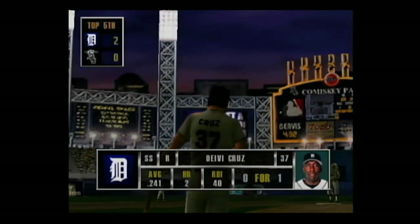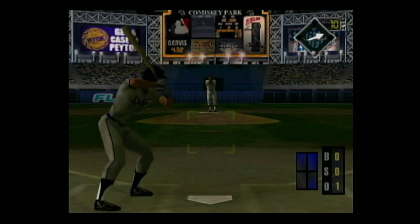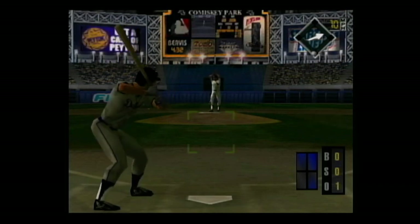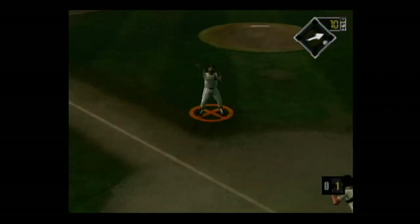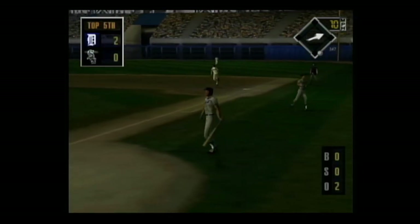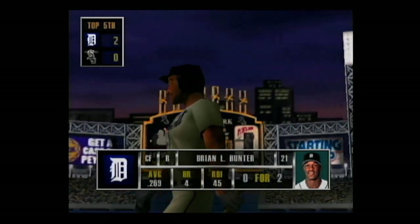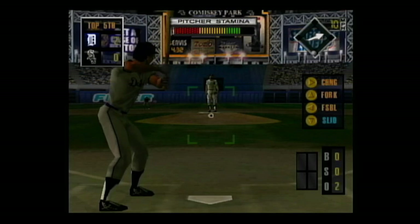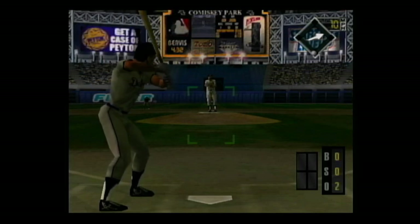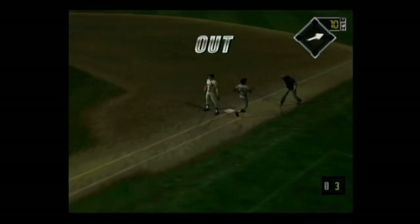Next up, Davey Cruz. Popped up in the infield — he makes the catch. In the batter's box, Brian Hunter. Hard smash to third base, the throw to first — he's out. The side is retired.